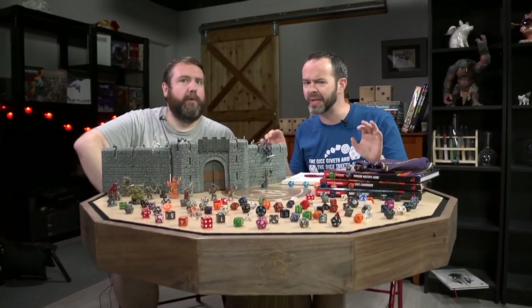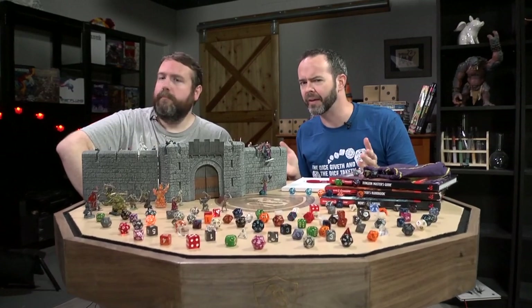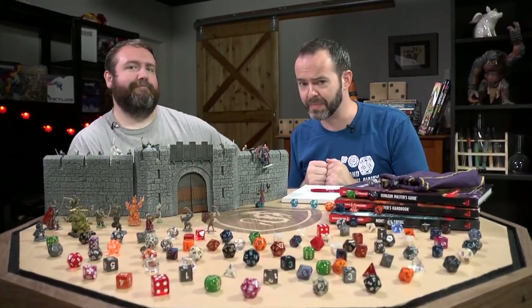Hey there gamers, I am Pruitt and this is Jim Davis. The stage is set, the pieces are in place — or are they? It's Miniatures vs. Theater of the Mind on WebDM.